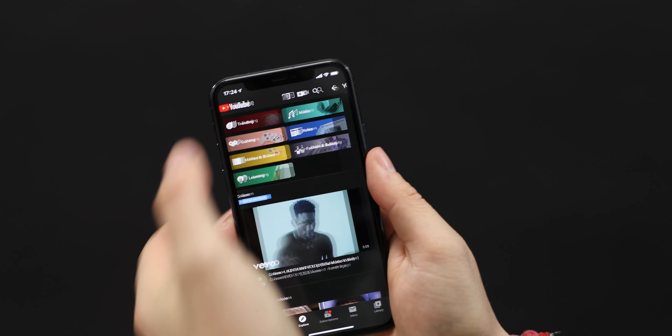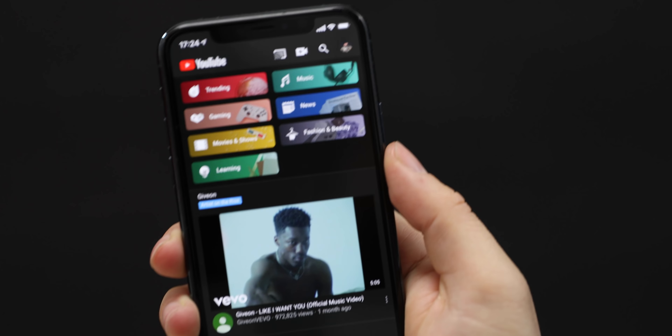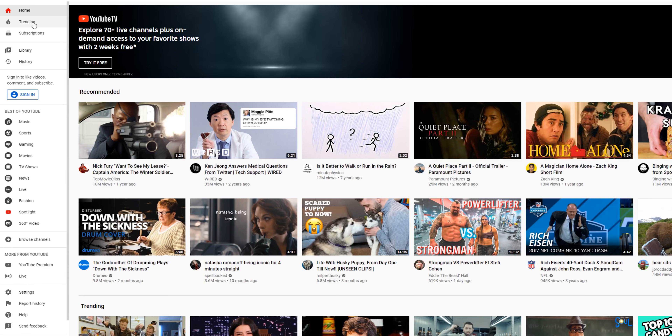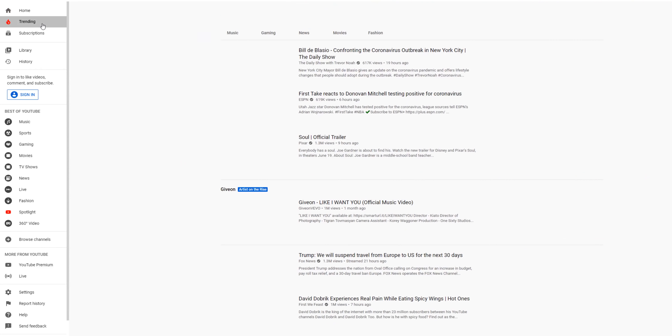The trending video section still very much exists. It's right below these buttons, and it's also right up here. And now you've got a bunch of categories, like music, news, and beauty.